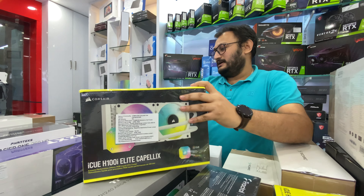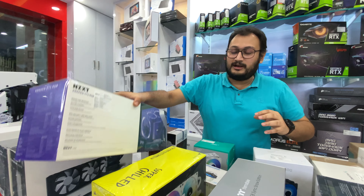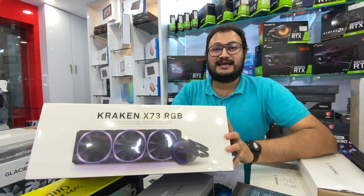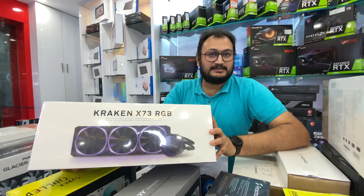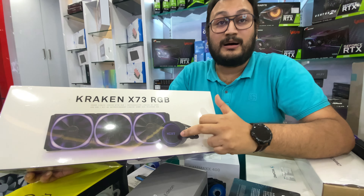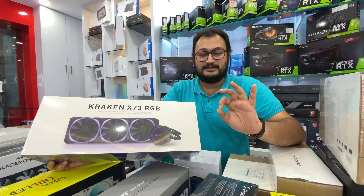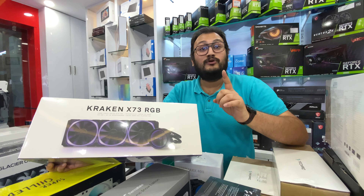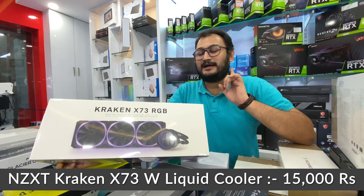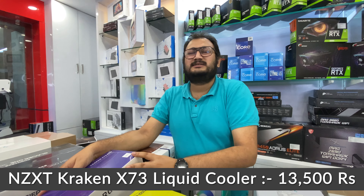After that, this is the L8 Capellix at around 11,750 to 12,750 rupees. After that, a very popular cooler with a lot of queries — this is the NZXT Kraken X73, a 360mm cooler. The fans and RGB pump header are all controlled with the NZXT software. I have it in full white — it's black in the box but the cooler is white — at 15,000 rupees.